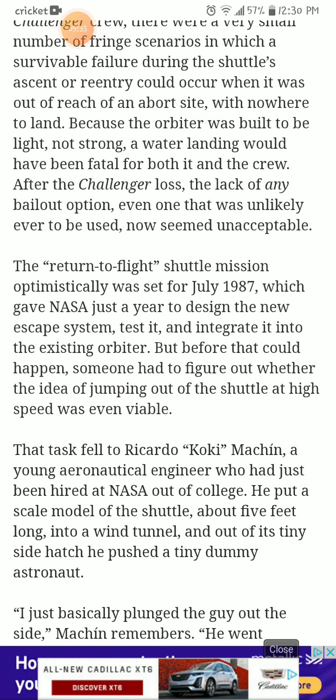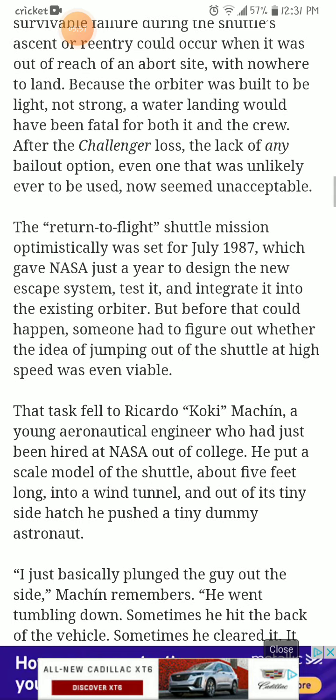The return-to-flight shuttle mission was optimistically set for July 1987, which gave NASA just a year to design a new escape system, test it, and integrate it into the existing orbiter. But before that could happen, someone had to figure out whether the idea of jumping out of a shuttle at high speed was even viable.